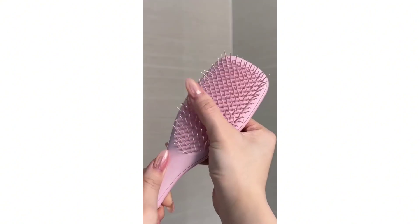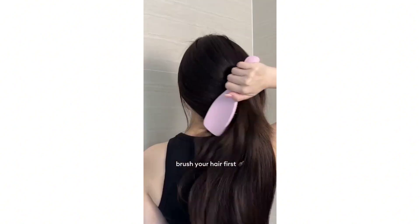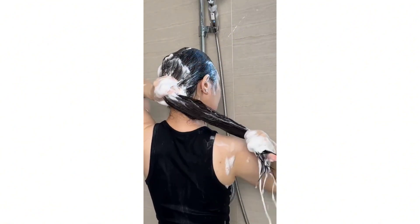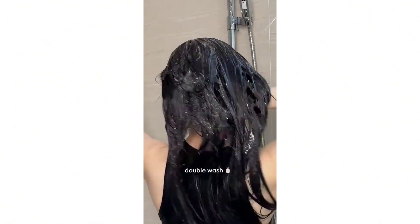Hair care: wash your hair regularly with a suitable shampoo. The frequency depends on your hair type — some people need to wash daily, while others may only need to wash a few times a week.